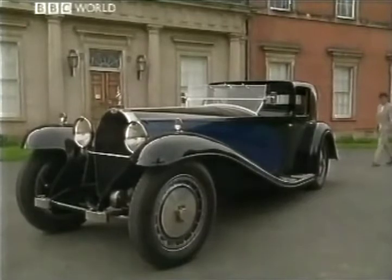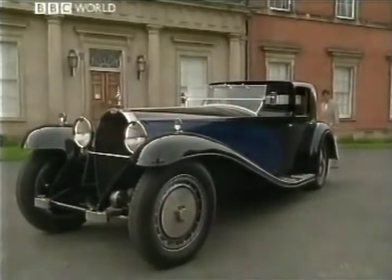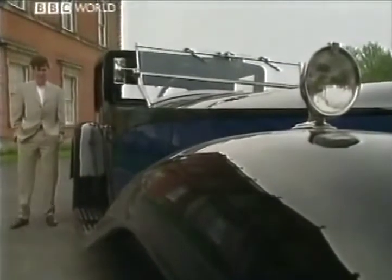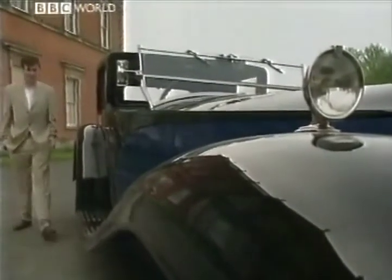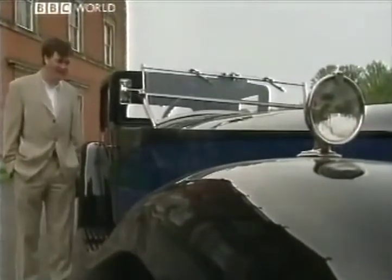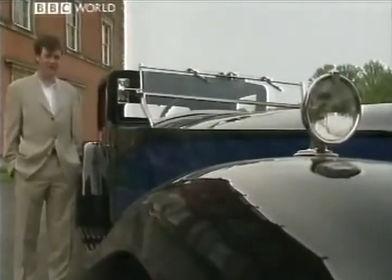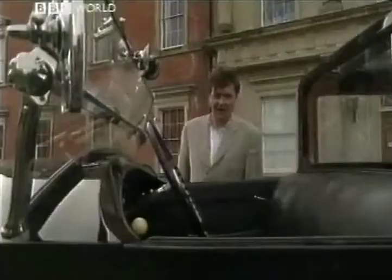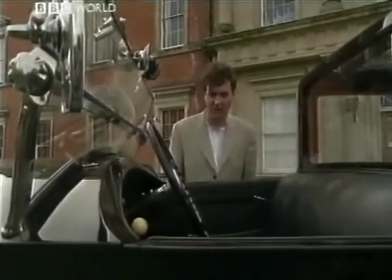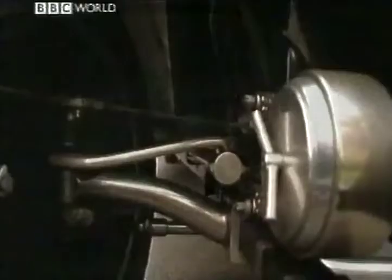You have to deal in big numbers when considering the Royale — and not just high prices. This is an enormous car: 20 feet long, with a wheelbase alone of over 14 feet and 7 feet of bonnet in front of the driver, who you'll notice has to sit outside. Well, they knew their place in those days. It weighs the thick end of 3 tons.